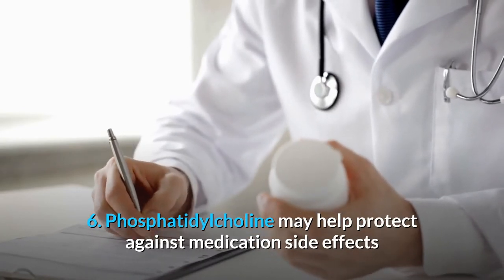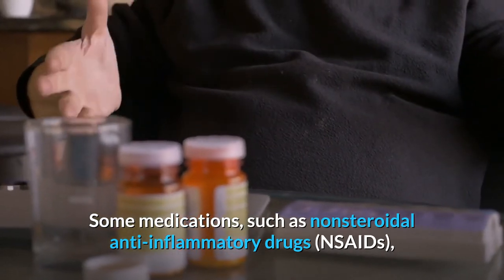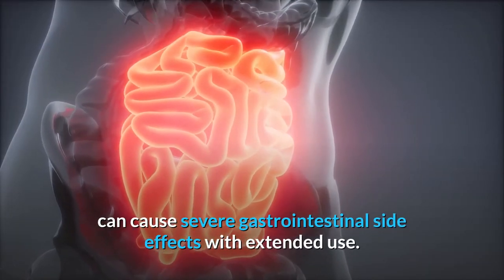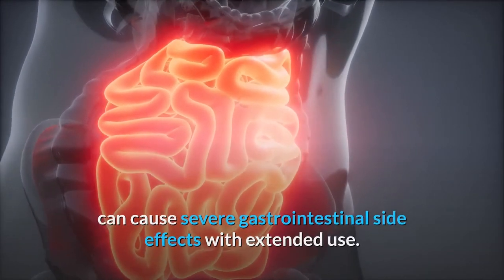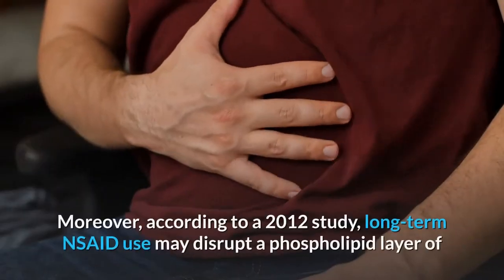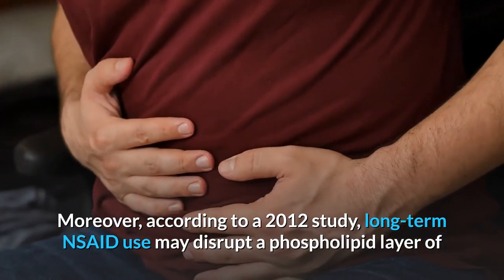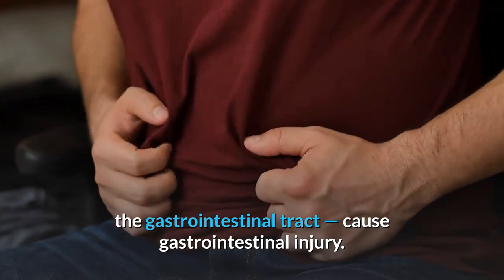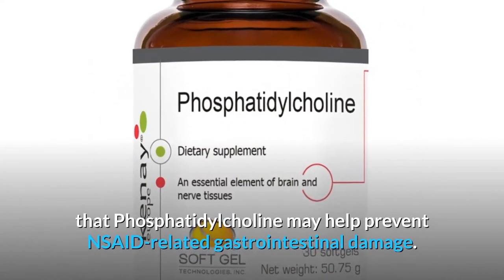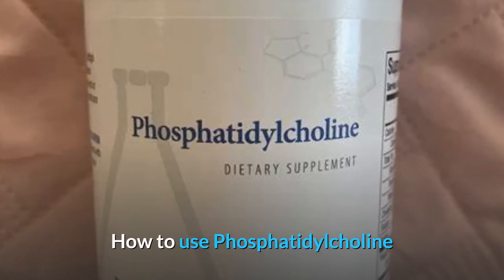6. Phosphatidylcholine may help protect against medication side effects. Some medications, such as non-steroidal anti-inflammatory drugs (NSAIDs), can cause severe gastrointestinal side effects with extended use. This includes stomach pain, gastric bleeding, and intestinal perforation. Moreover, according to a 2012 study, long-term NSAID use may disrupt a phospholipid layer of the gastrointestinal tract and cause gastrointestinal injury. Research has shown that phosphatidylcholine may help prevent NSAID-related gastrointestinal damage.